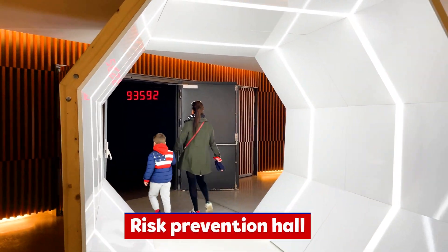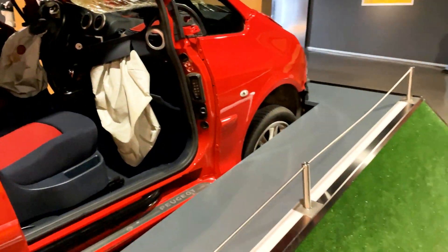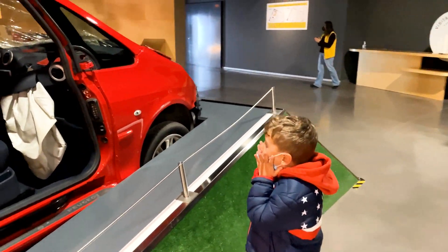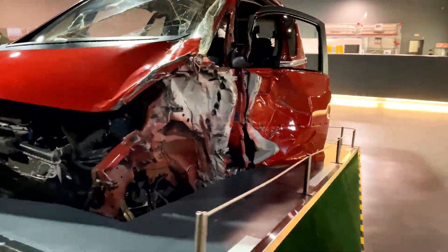Marek heads to the Risk Prevention Hall. In this section, you can learn how to behave safely so that you do not end up like this crashed car. It looks scary, isn't it?